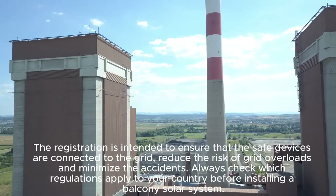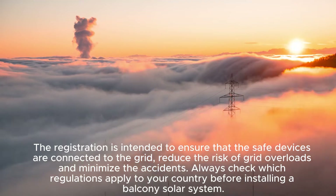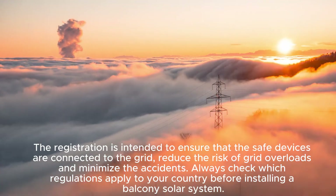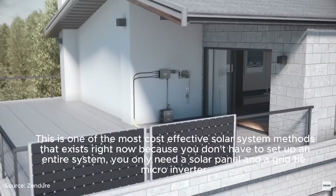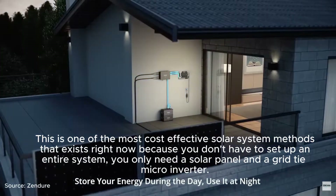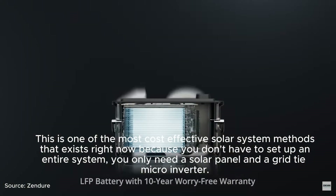Registration is intended to ensure that safe devices are connected to the grid, reduce the risk of grid overloads, and minimize accidents. Always check which regulations apply in your country before installing a balcony solar system. This is one of the most cost-effective solar methods available right now, because you don't have to set up an entire system — you only need a solar panel and a grid-tie microinverter.